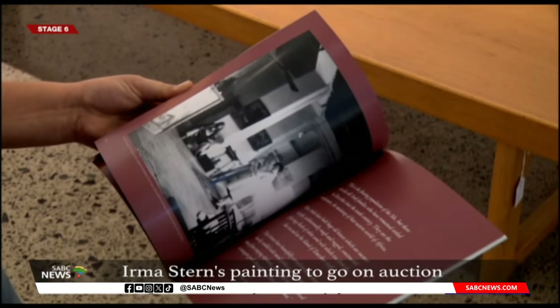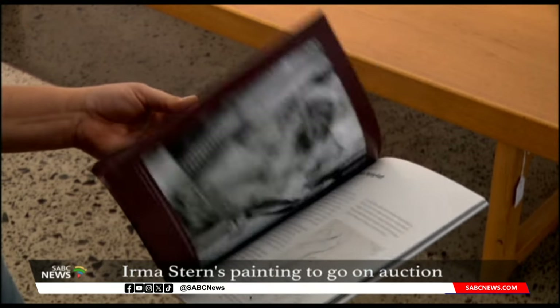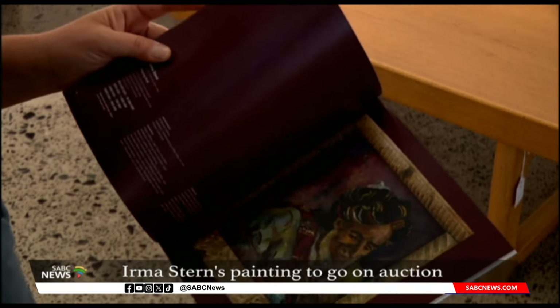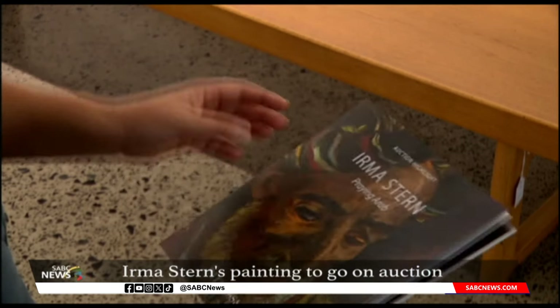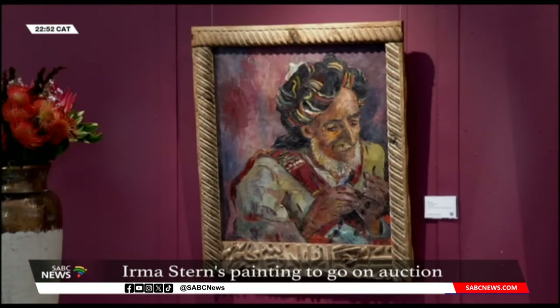South African art is becoming more sought after internationally, selling well abroad. The auction of Praying Arab and other works will take place next Tuesday. A pre-sale estimate of the artwork is set at between 16 and 18 million rand. Mariska Boota, SABC News, Cape Town.